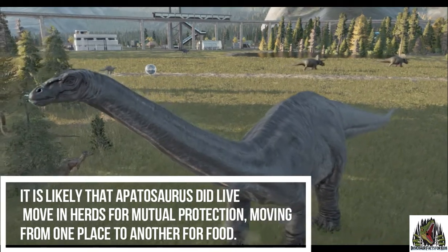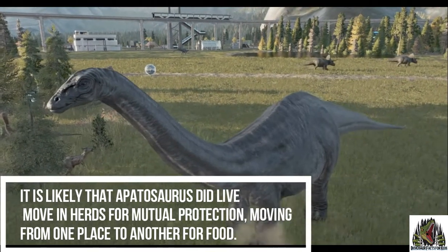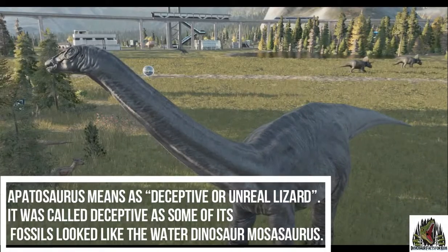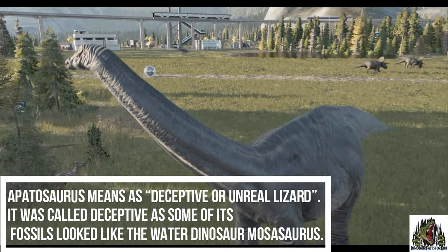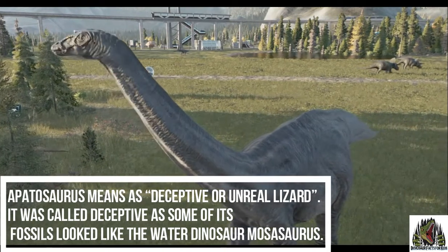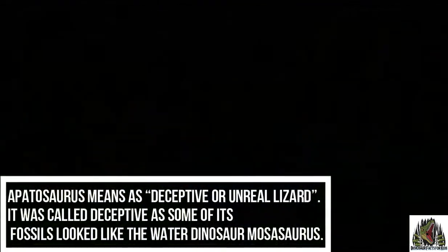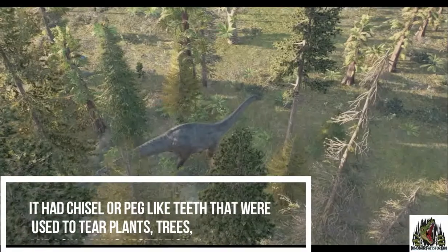It's likely that Apatosaurus did move in herds for mutual protection, moving from one place to another for food. Its name means deceptive or unreal lizard — it was called deceptive as some of its fossils looked like the water dinosaur Moasaurus.